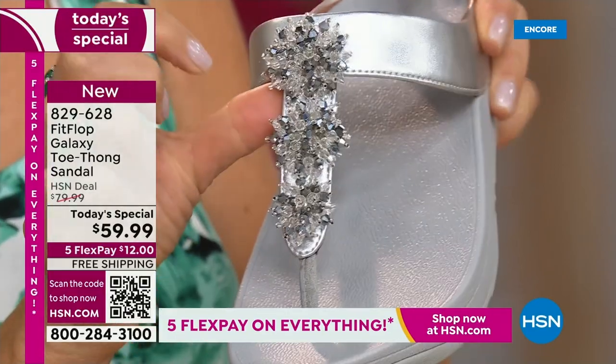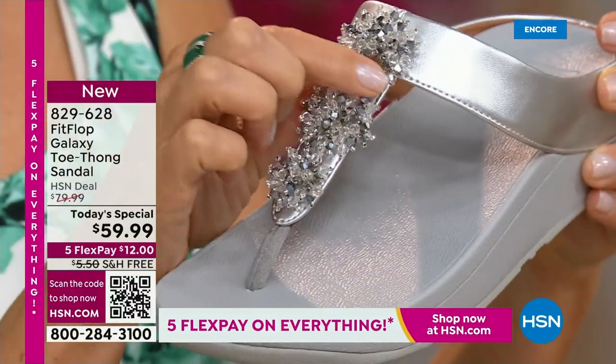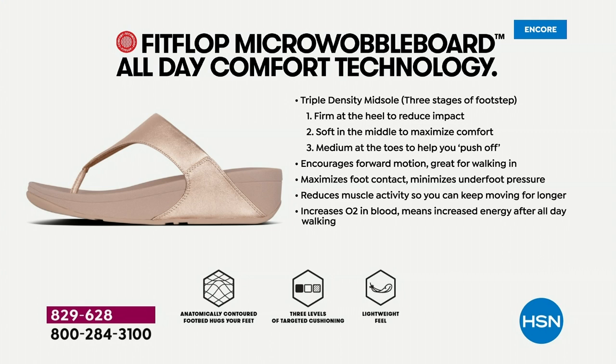We have so many people who tune in and collect. This is a new style — all new style. If you're new to the brand and wondering what's all the hype, Fit Flop is approved by podiatrists for this reason: that micro wobble board technology is actually promoting foot health. You have a triple density foam in this sole — firm cushioning at your heel, a soft density foam at the arch, and medium density foam at your toe box. That's going to diffuse pressure and absorb shock.